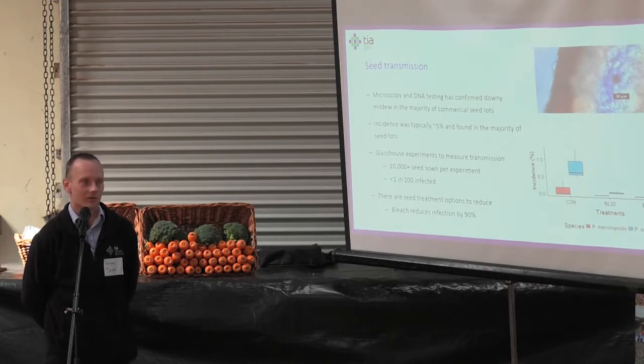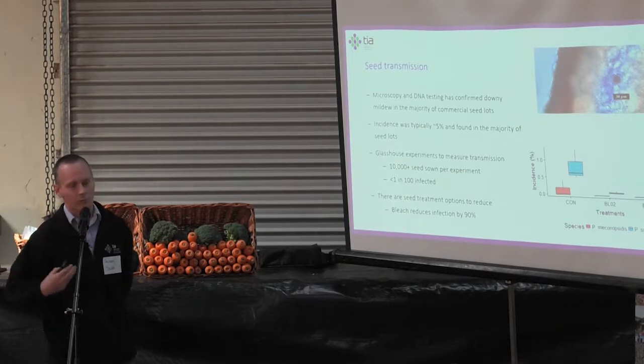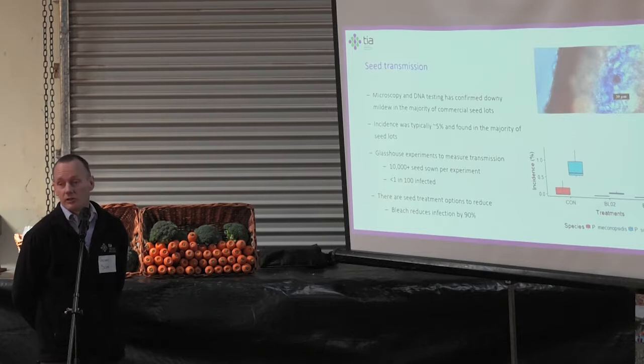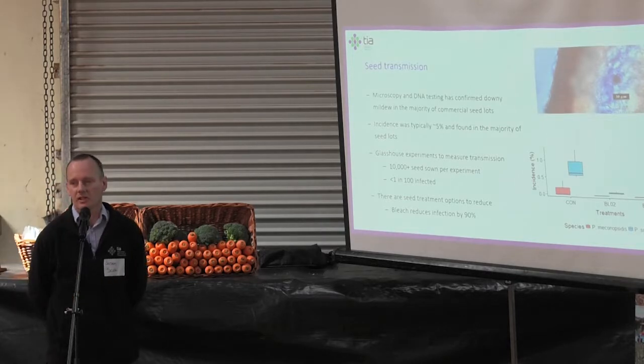It's fairly common in commercial seed, and we were able to find that through a combination of microscopy — we have a cross-section showing the oospore, which is the spore formed inside the seed coat of a poppy seed — and the species was confirmed using DNA testing techniques. The good news is that even in infected seed, it's not present at high rates; typically in our investigation only about 5% of seed actually had it.